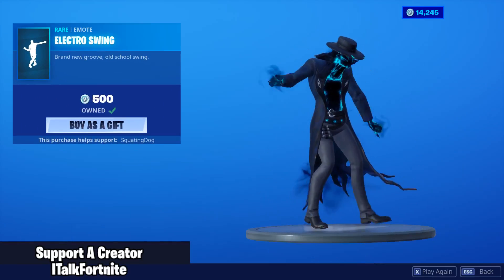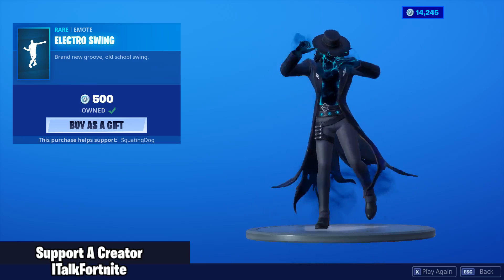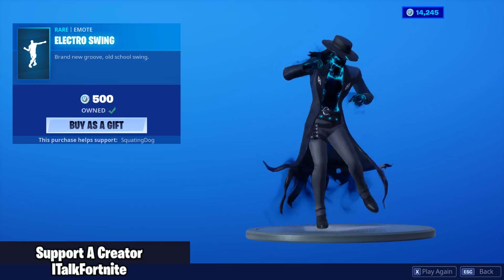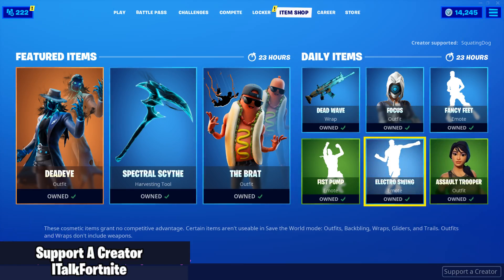Electro Swing's back. This is such a cool skin — this easily could have come out for Halloween. And the Assault Trooper skin is back. That'll be it for the video, guys. Hopefully you guys enjoyed. If you did, let me know with a like. Comment down below what you think about the shop. Subscribe for daily content. And if you want to support me in the item shop, my code is ITalkFortnite. Thank you guys so much for watching. I'll catch you all later. See ya.